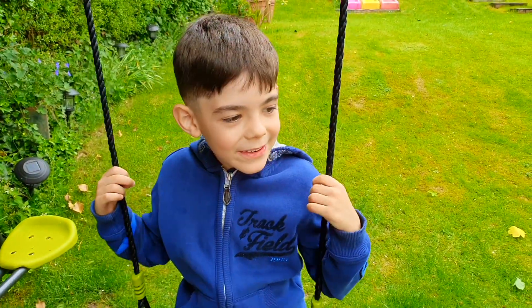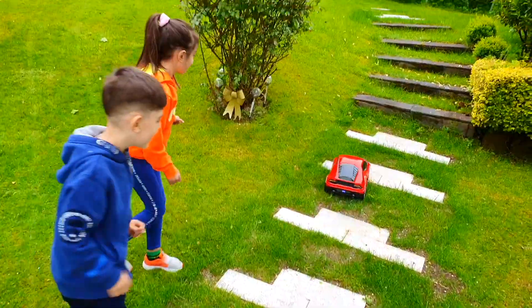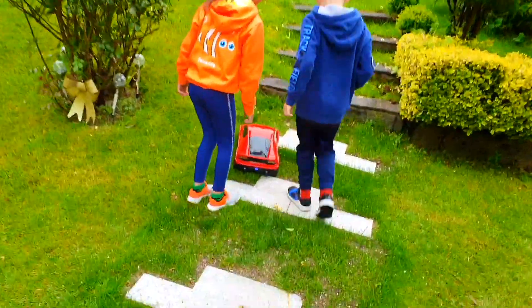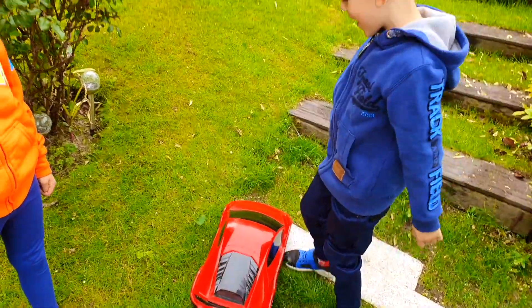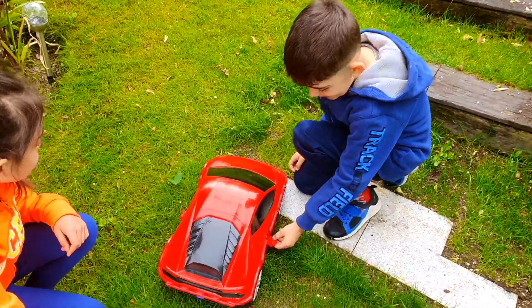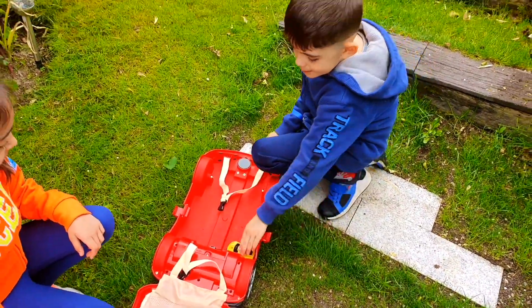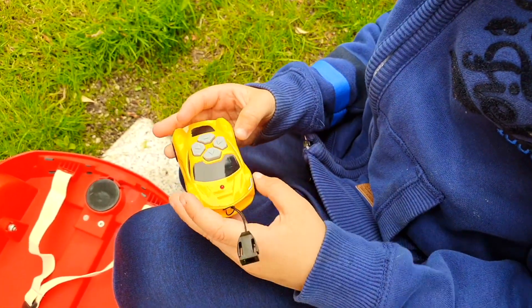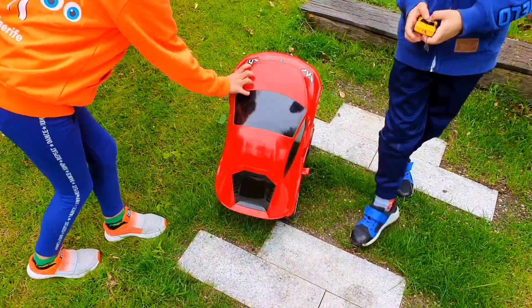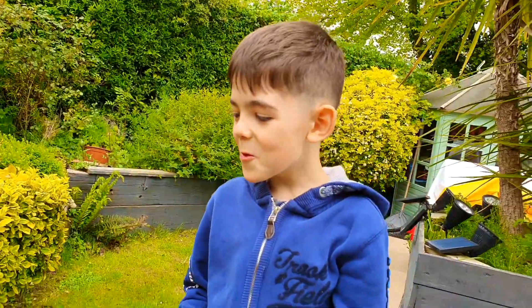Look at that sound! Wow, a red car! Wow, so nice! He wants to slide! It's a control — I think this is a control robot. Let's see. Wow, so cool!